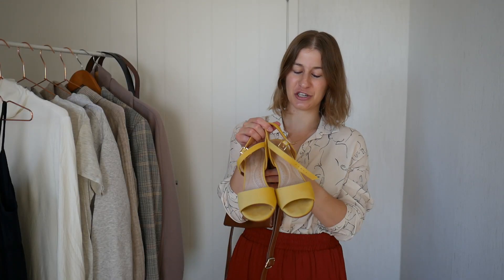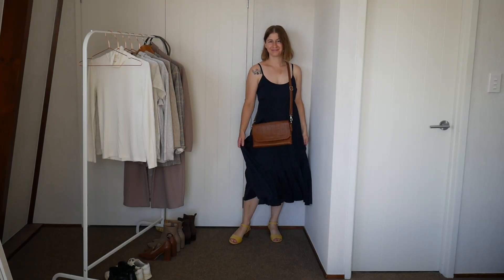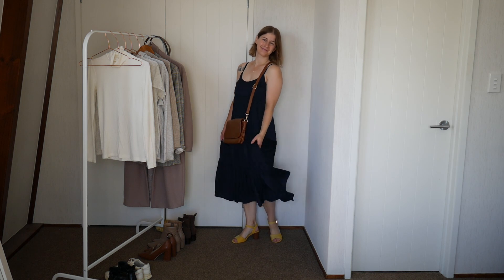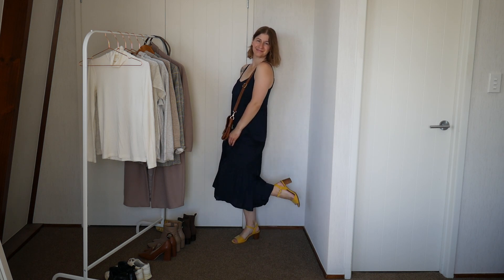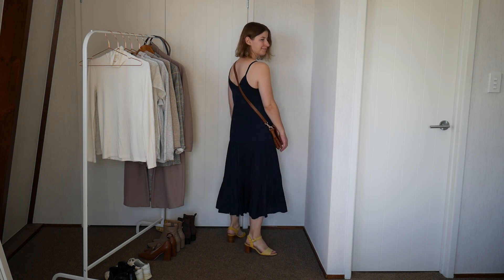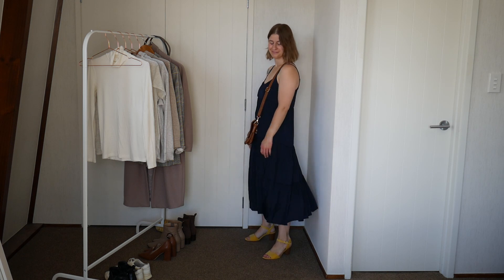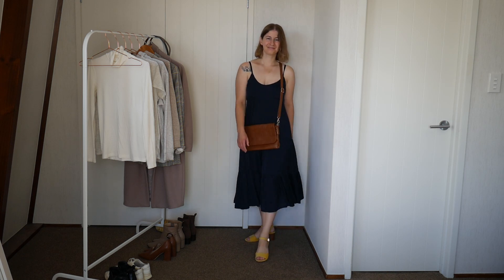The other shoe option is these yellow sandal heels. I actually wore this exact outfit — this dress, these shoes, and this bag — to a wedding this summer. I really like how these shoes brightened the whole outfit up, because it is quite a dark dress. Especially going to a wedding, you don't want it to look like you're wearing black at a funeral. These bright shoes were the perfect way to brighten it up and put a little bit of fun into the outfit.